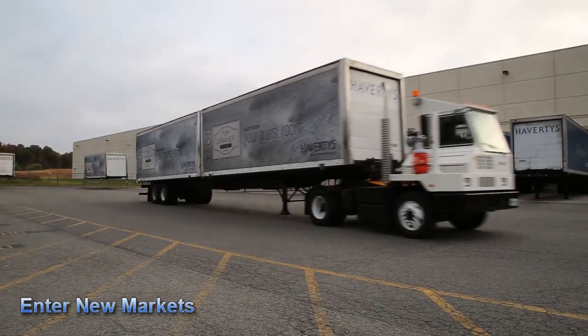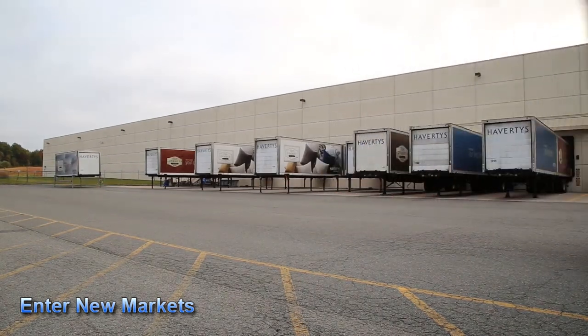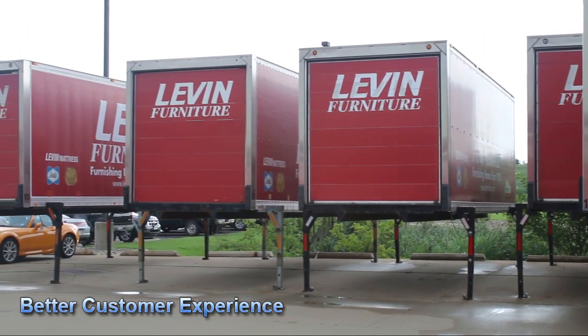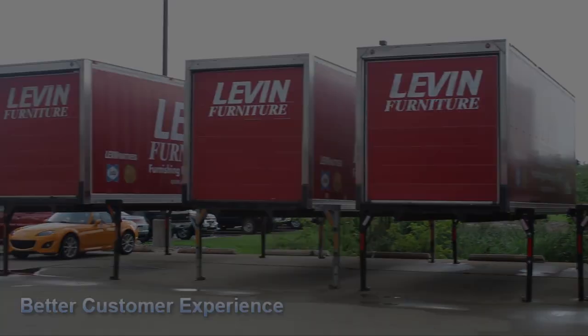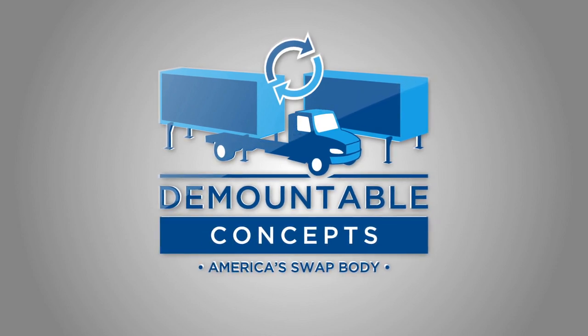Our system will help reduce or eliminate regional warehousing and cross-dock facilities. Centralized distribution reduces redundant operating costs. Expand into new markets while keeping brick-and-mortar costs to a minimum, and put your delivery teams closer to your customers. Demountable Concepts America — the swap body. Visit us online at www.demount.com.